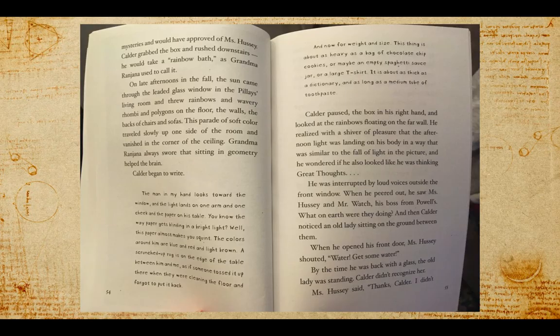Calder began to write: "The man in my hand looks toward the window and the light lands on one arm and one cheek and the paper on his table. You know the way paper gets blinding in a bright light? Well, this paper almost makes you squint. The colors around him are blue and red and light brown. A scrunched up rug is on the edge of the table between him and me, as if someone tossed it up there when they were cleaning the floor and forgot to put it back."